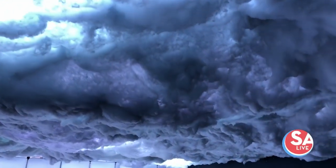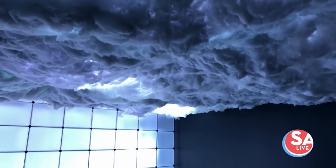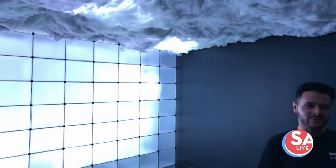Last season we opened up with this room called Cloud City, and what's really interesting about this room is that art and technology work together to create this stunning experience.